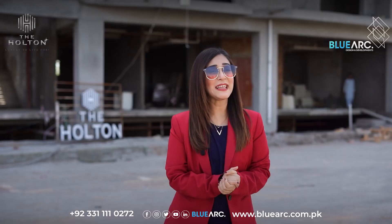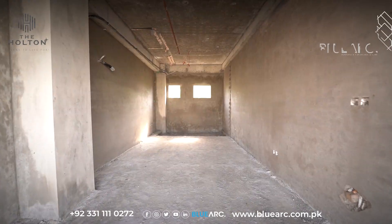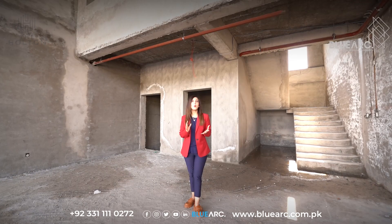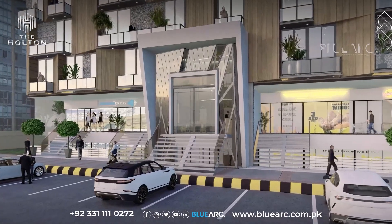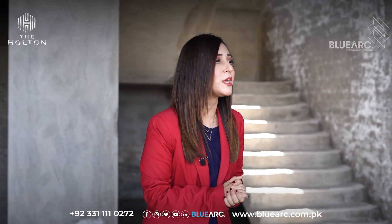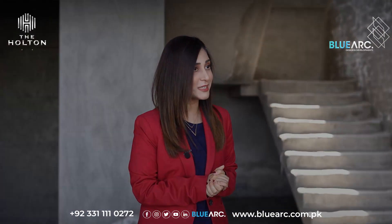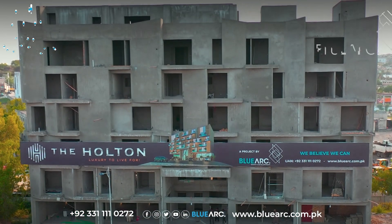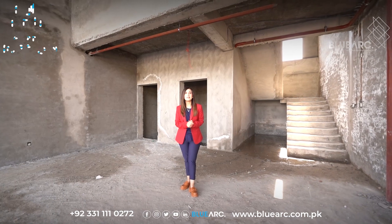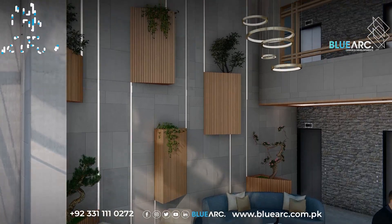Let's go in and see the progress of this project. On the lower ground and ground floors of the building, we have shops and commercial outlets providing you with the convenience of shopping at your doorstep, adding to the overall experience of living at The Halton. The double height entrance lobby sets the tone for what you can expect inside — luxurious and modern living spaces.